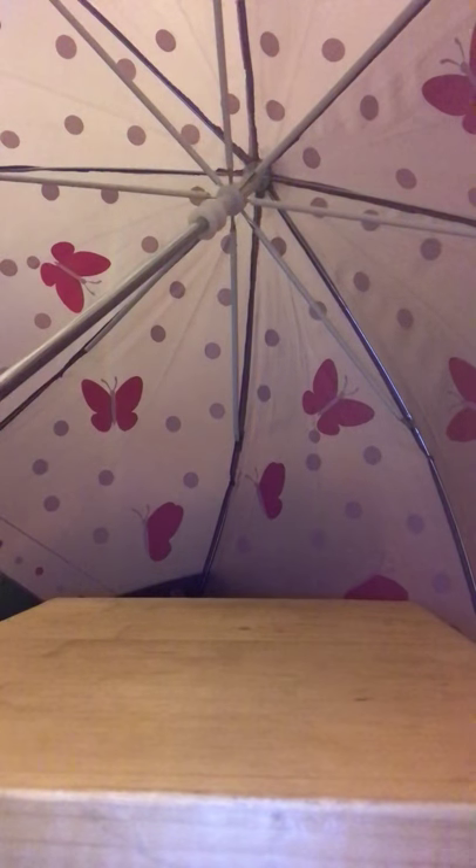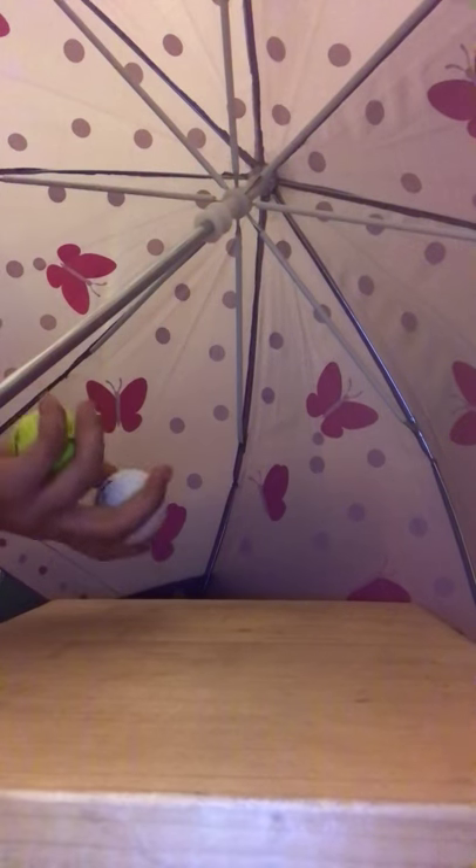Hey guys, welcome back to my channel. Today I'm doing a golf ball collection. I'm only showing two golf balls — you're probably gonna be like, oh my gosh, two golf balls, that's not even a collection. Well, it is. I had more but I lost them.